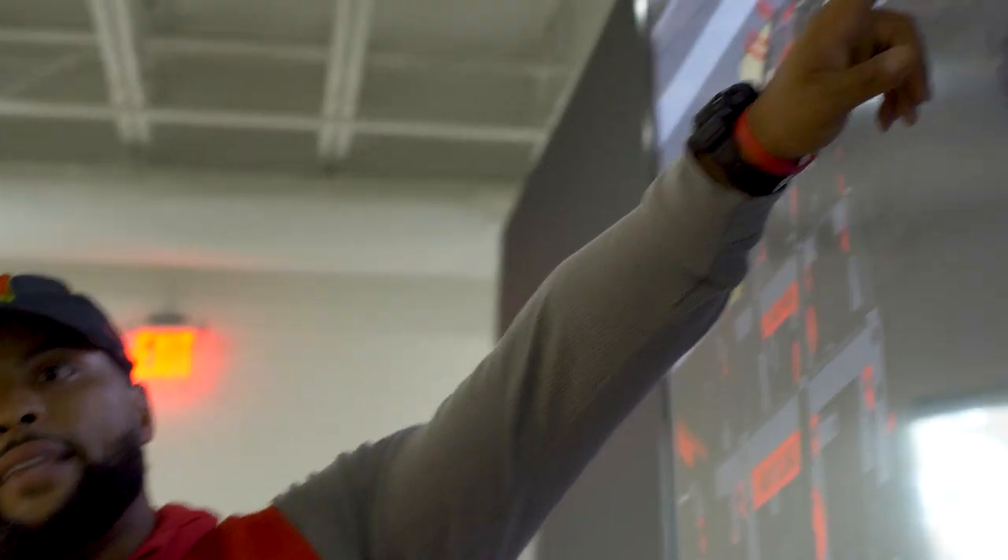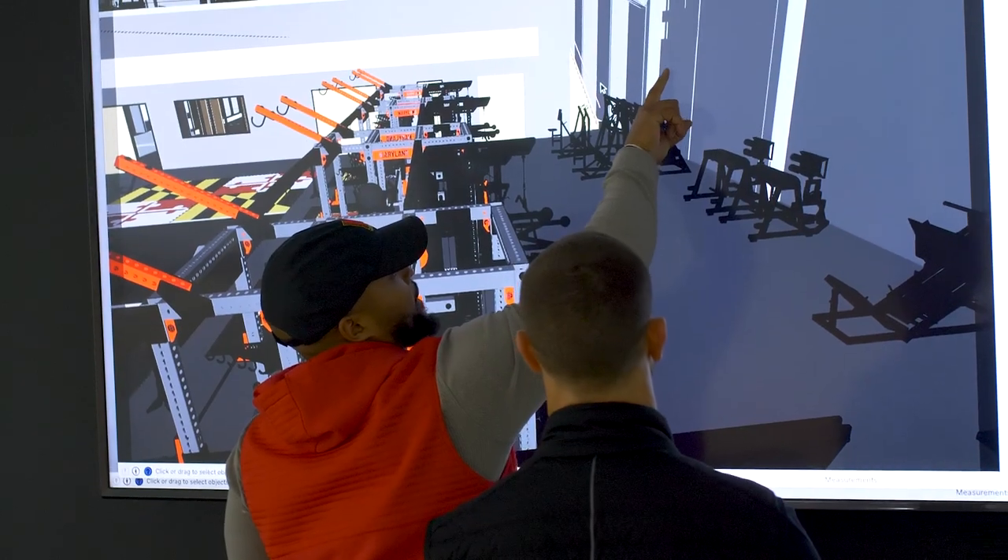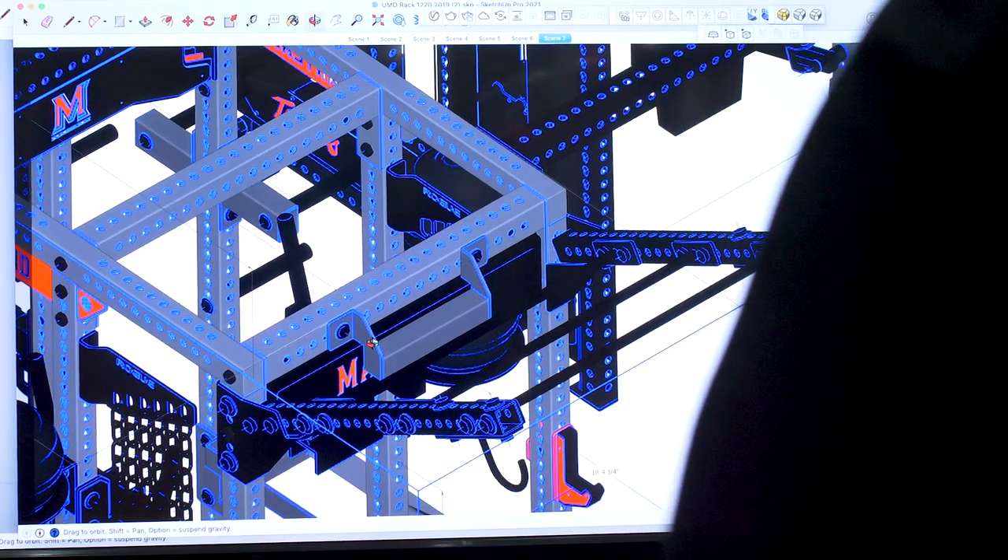When it comes to a needs assessment on a facility, you're looking at it from a training standpoint of what the coach needs. You're trying to analyze his program, you're trying to analyze the space that's available, the amount of people that they're going to have coming in and out of the room, and ultimately we have to be able to solve the problem and provide the solutions that are going to help Ryan Davis and the University of Maryland train their football players.